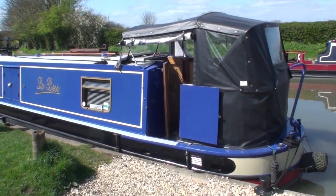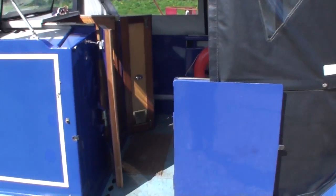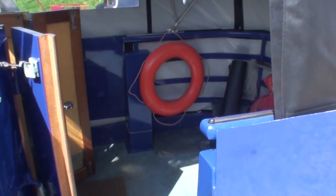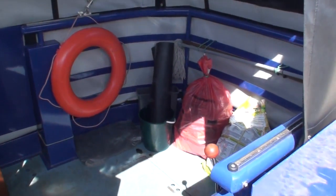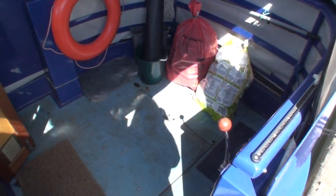Starting at the stern, as you would in a reverse layout, you have a folding pram hood over the cruiser stern deck. You can see there are two steel doors that keep the space secure, which is great if you have kids or a dog with you.